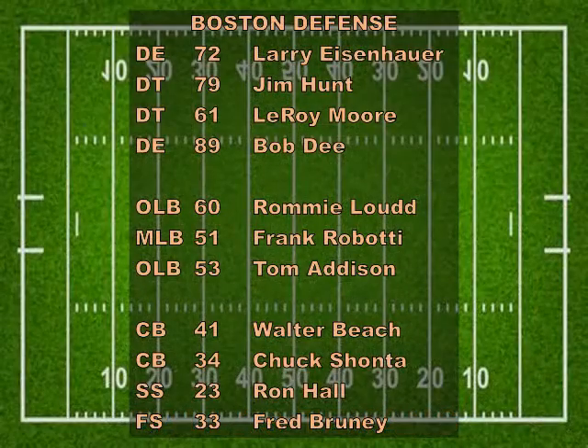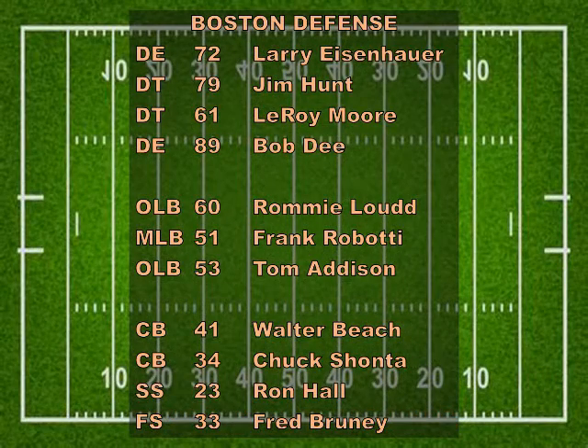Now let's give you the starting lineups. On defense for the Patriots, we have Larry Eisenhower and Bob Dee at the ends, Jim Hunt and Leroy Moore at tackle. The middle linebacker is Frank Rabati, and he will be flanked by Rami Loud and Tom Addison. In the secondary at corner will be Walter Beach and Chuck Shonta, with Ron Hall and Fred Bruni at the safety.